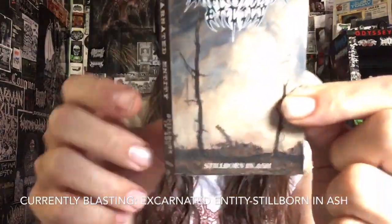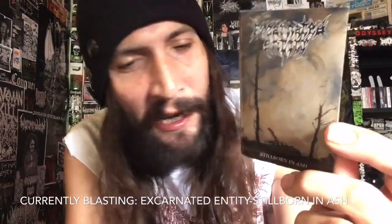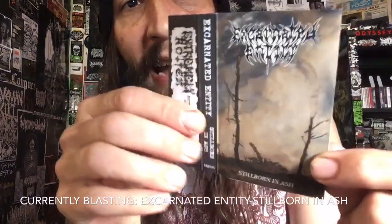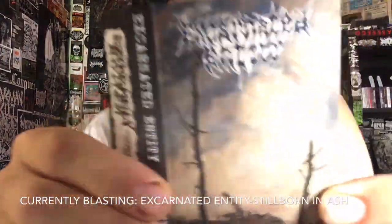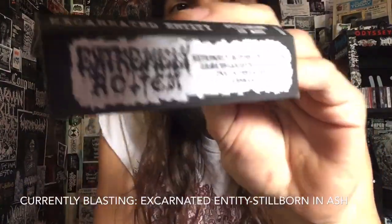If you haven't heard Stillborn in Ash yet, I don't know what to tell you - you are missing out on probably one of the best demos in recent memory. This is up there with Mortiferms, Altar of Decay, Fetid, Sentient Pile of Anamorphosis, Rot, Cerebral Rot Cessation of Life, except this is just doomy, gloomy, and heavy fucking death metal. It's awesome.